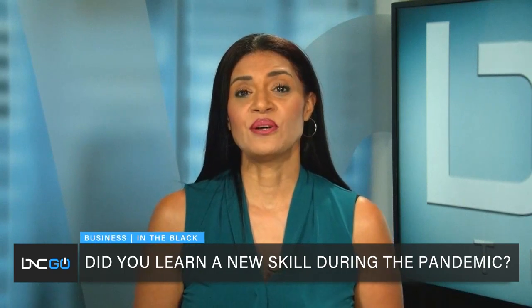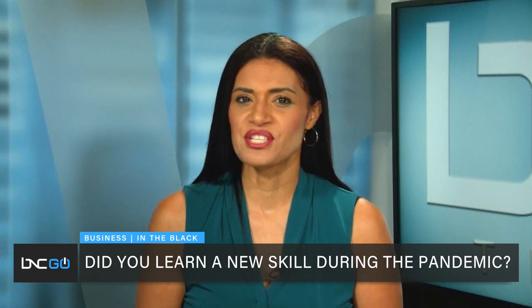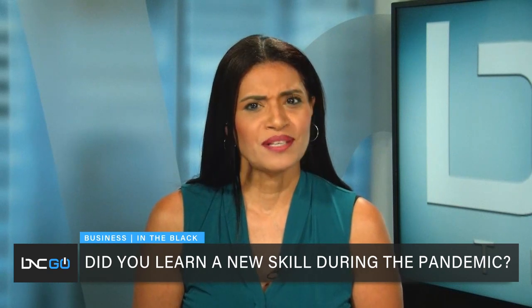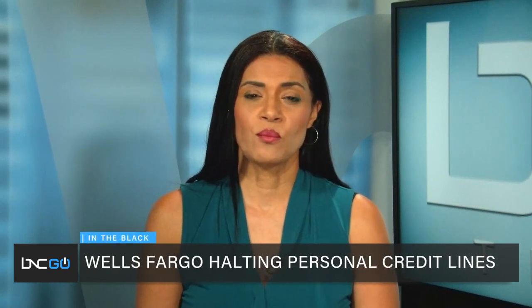Julia also wanted viewers to know that if you picked up a new skill during quarantine, you might want to mention that on your resume as well. She says it shows potential employers that you can work alone without a boss breathing down your neck.